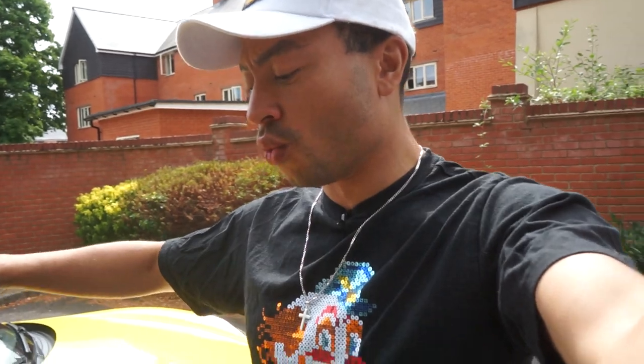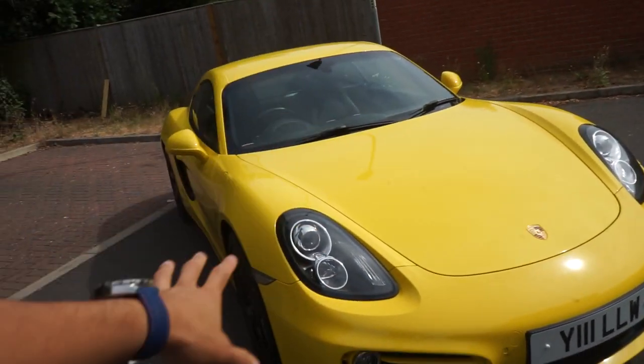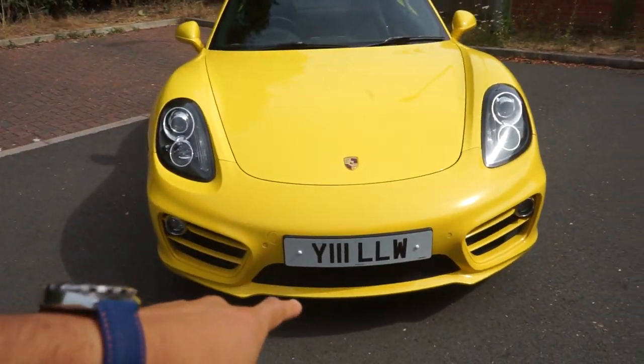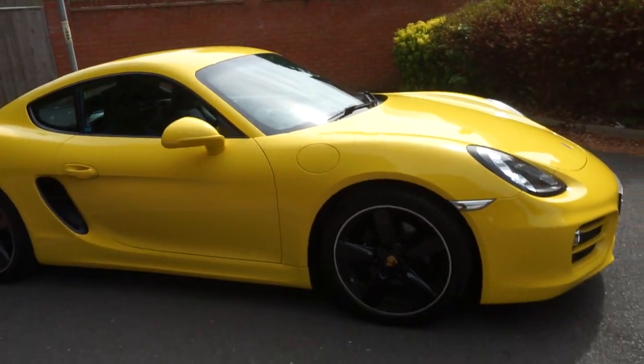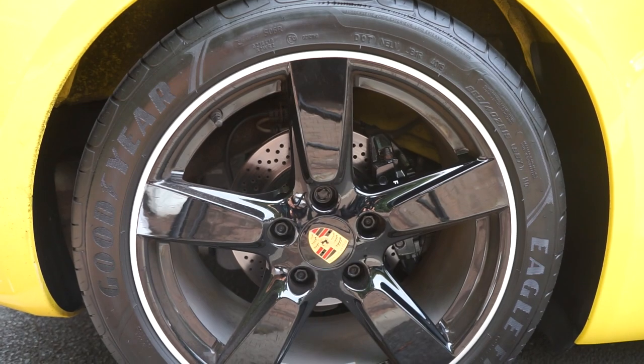Let's do a quick overview of the spec. This one's quite a cool one so let's jump straight into it. As you can see it is in Racing Yellow, which I think is a super nice colour — check out the number plate on it too, pretty aggressive spec. Going around the car, it's pretty much as you'd expect of a Cayman, except it's got 911 wheels on it.